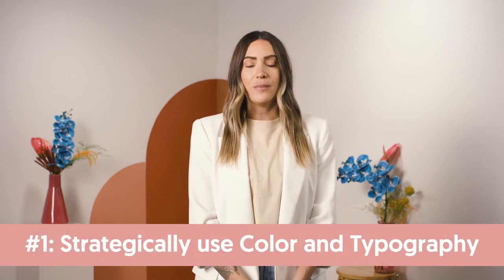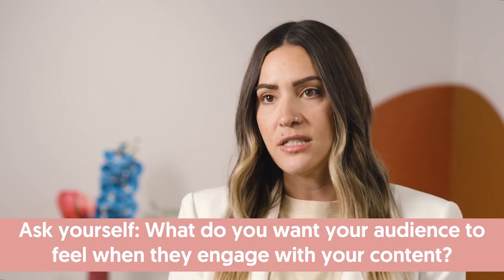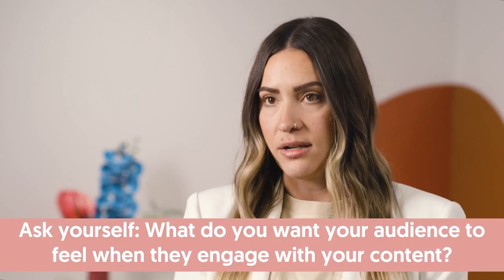One is color and typography. One of the best ways to showcase your brand's personality is by strategically using color. At Proverbs, we typically use colors that are bright and inspiring. What do you want your audience to feel when they engage with your content? Research a little about the psychology of color theory to determine what colors feel right for your brand. Here are some color palette examples and what they communicate.